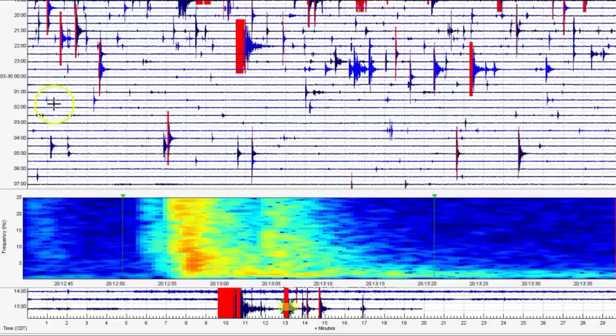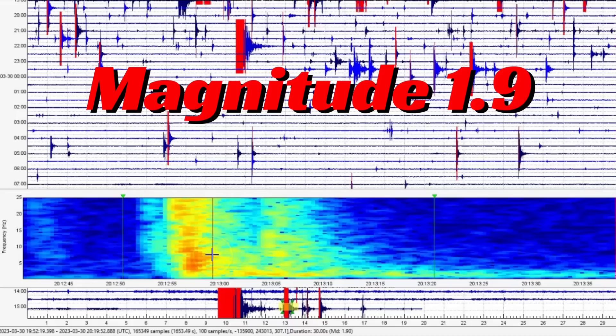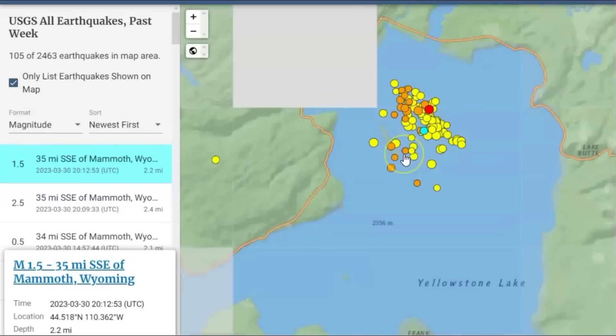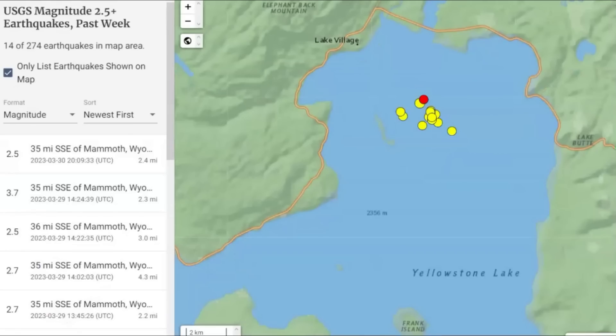They just posted this earthquake at 20:12 universal time, saying it's a magnitude 1.5, but I get a 1.90 — it might be a little bit larger. It's 2.2 miles deep, and the roof of the caldera is only about three miles down. Look at all those earthquakes. It's kind of a slap in the face to say that earthquake swarms of this magnitude happen two to three times a year — which is hogwash.